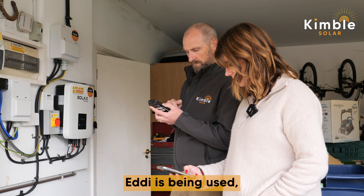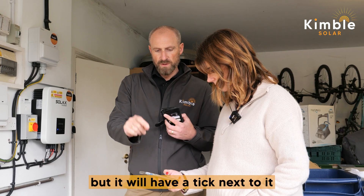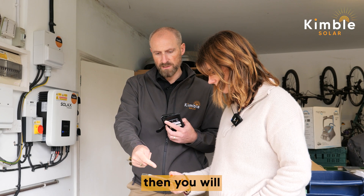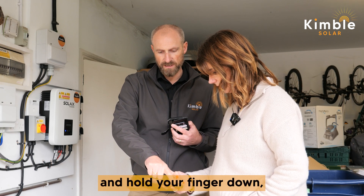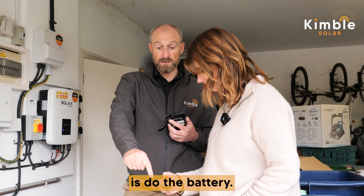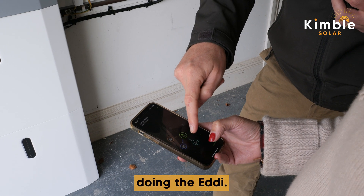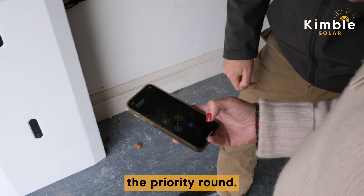When the Eddy is being used for the hot water, that will show up on the app. It's on pause at the moment, but it will show a tick next to it when the tank is up to temperature and complete. Once your battery is full, it will then run the Eddy. You can actually set the priority — press and hold and you can move the priority order. When you're generating surplus, the first thing it does is charge the battery, then the electric vehicle charge point, then the Eddy. If your vehicle's not plugged in, it goes straight to the Eddy.